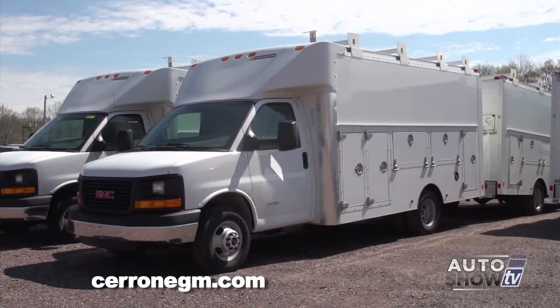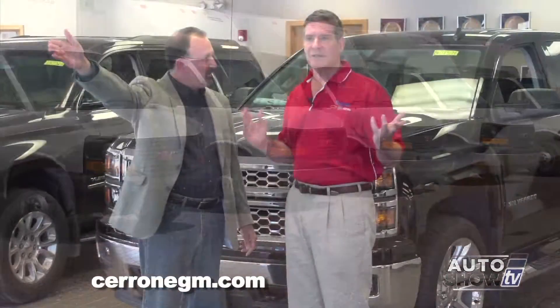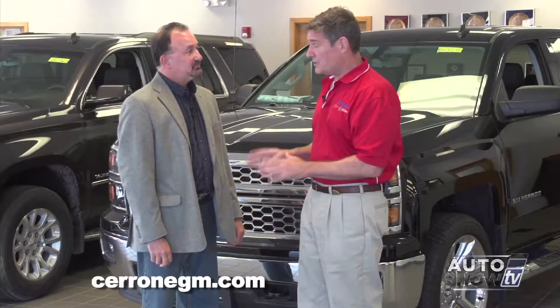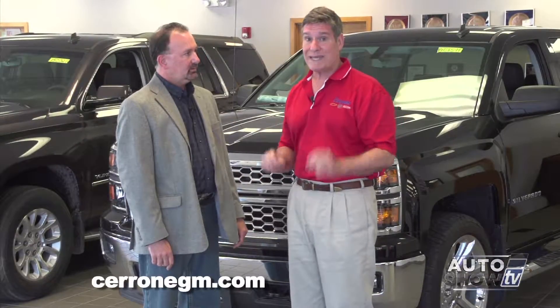We've specialized over the years in commercial trucks — dump trucks, vans, high cubes, rack bodies. You've got plenty of them across the street. We've got plenty over there. Sometimes I get sick of looking at them, we've got so many of them. But this month in particular, General Motors came out with a really killer lease, and here at Cerrone's, we've sweetened it.